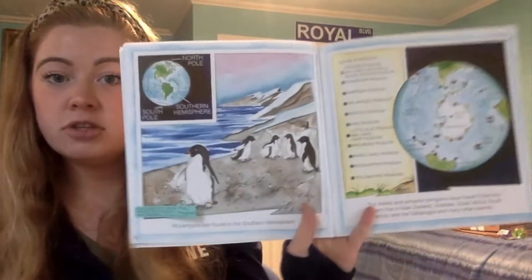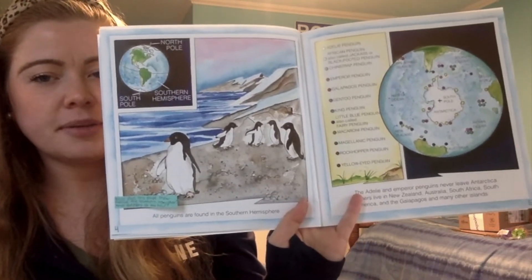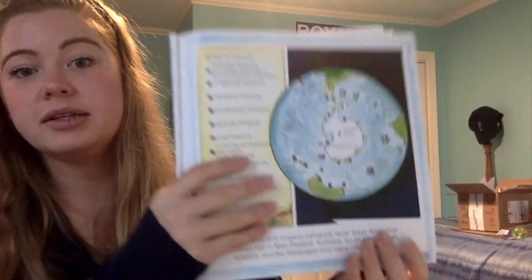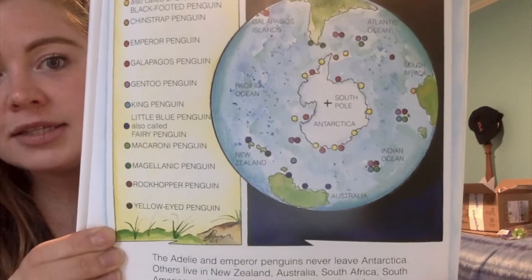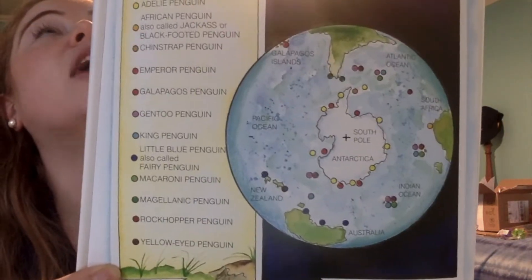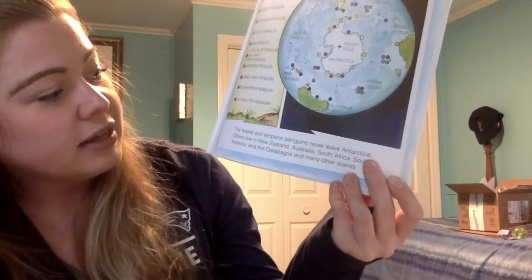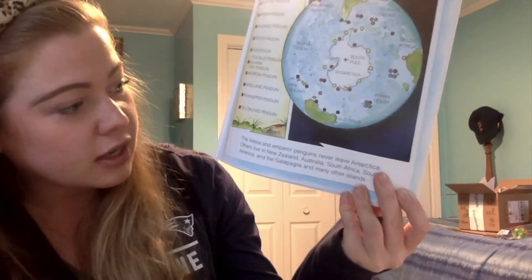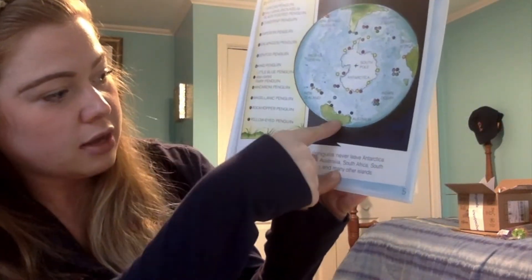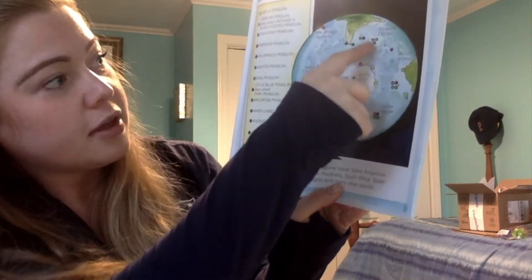All penguins are found in the Southern Hemisphere. We live on the Northern Hemisphere, so we will not see penguins in the wild. This is interesting — if you are looking at the earth from underneath, you're noticing Antarctica is right in the middle. The Adélie and emperor penguins never leave Antarctica. Others live in New Zealand, Australia, South Africa, South America, and the Galapagos Islands.